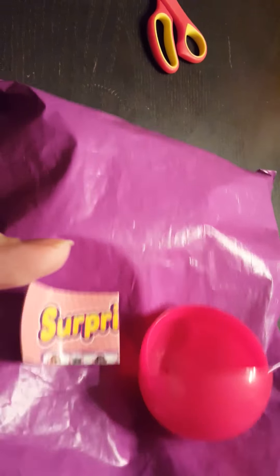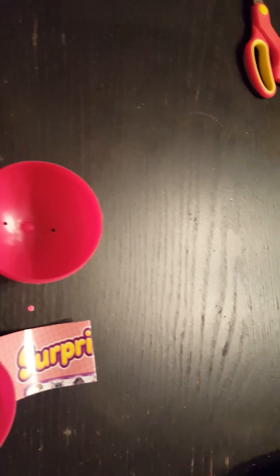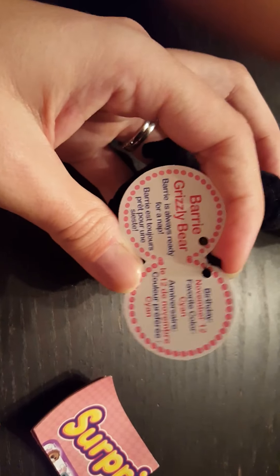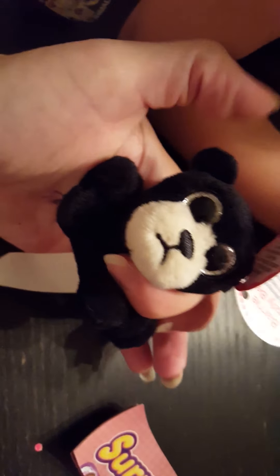So this is Surprizamals — this is actually their fourth series, I just checked. This series includes mystical creatures, woodland creatures, and sea creatures. Our first one is Barry the Grizzly Bear. Alright, so we're going to move on to our second Surprizamal.